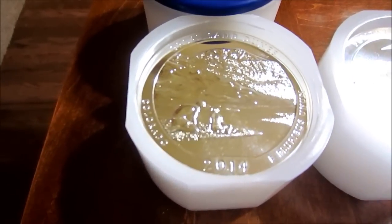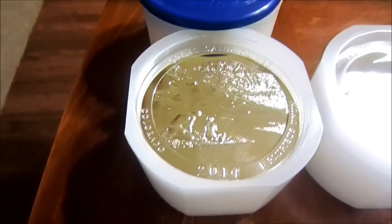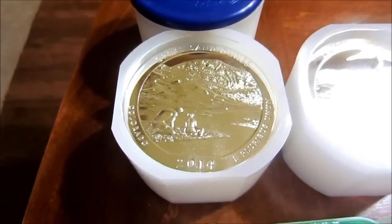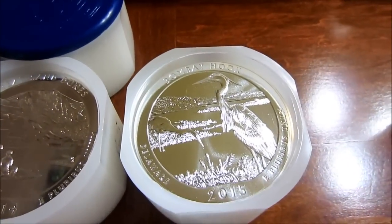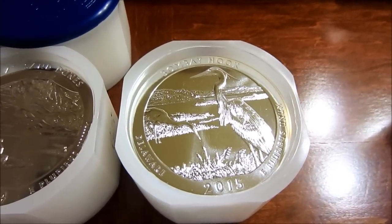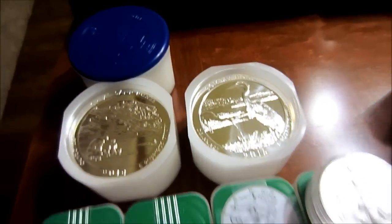Besides my sets of the ATB coins, I picked up an additional twenty of the Great Sand Dunes — basically two rolls — because the mintage was so low and they've been doing really well. I believe I picked them up for around a hundred bucks a piece. I also picked up an additional roll of Bombay Hook because I thought it was a pretty winning design and got those for fairly cheap compared to what they're going for now, so I'm pretty happy with both of those.